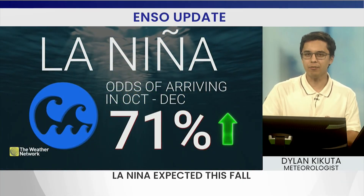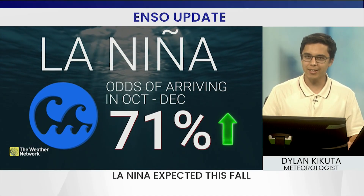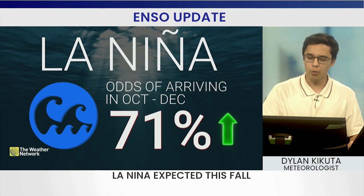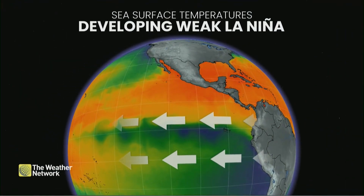La Niña requires several months where water temperature is half a degree below normal. The odds of us reaching that criteria have increased to 71% between October and December, thanks to those easterly winds off the waters.